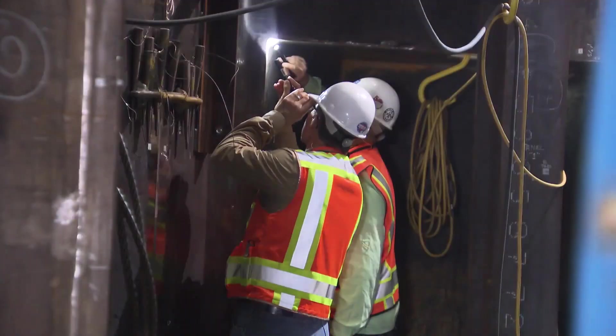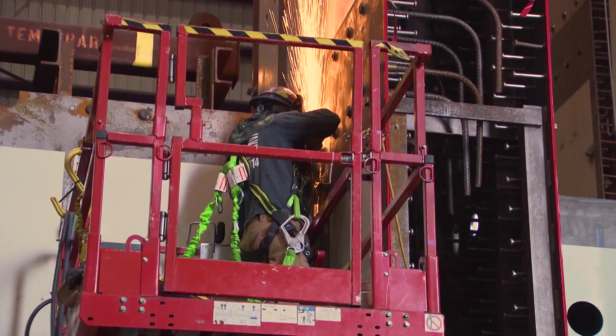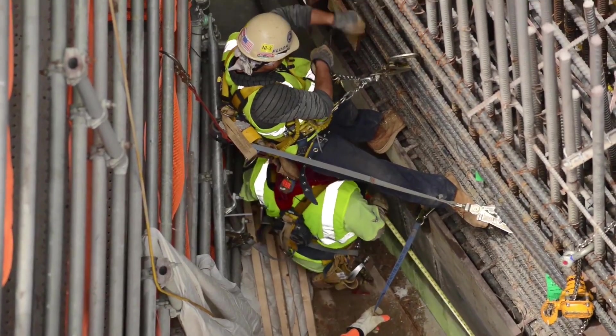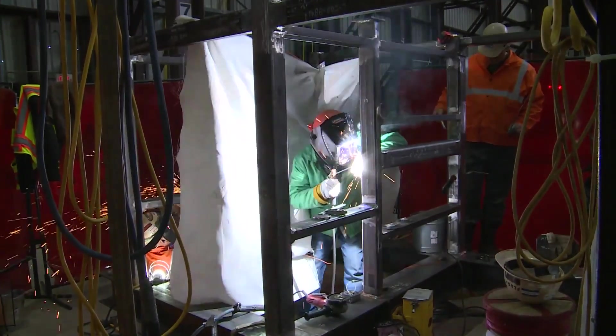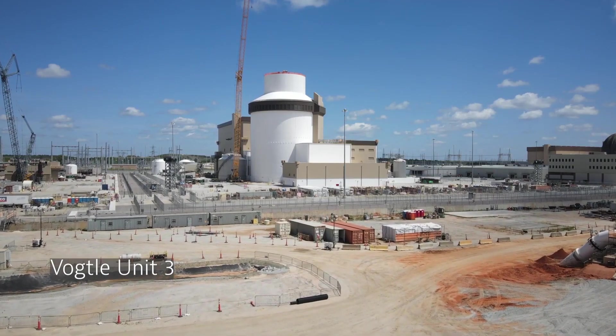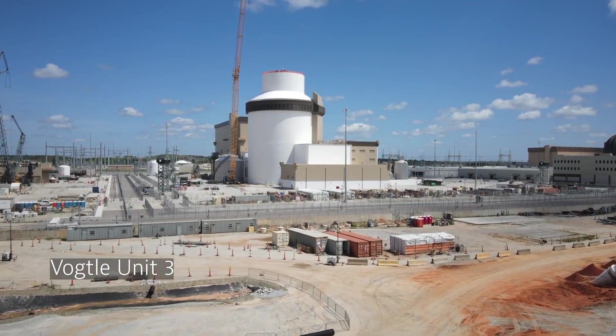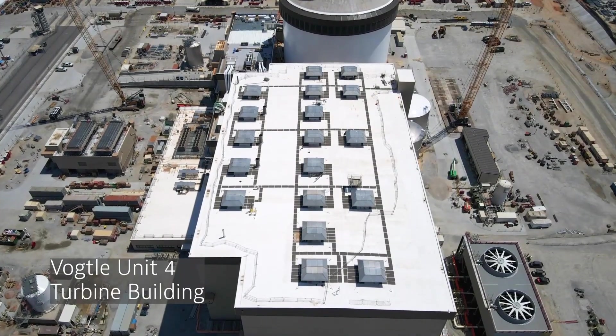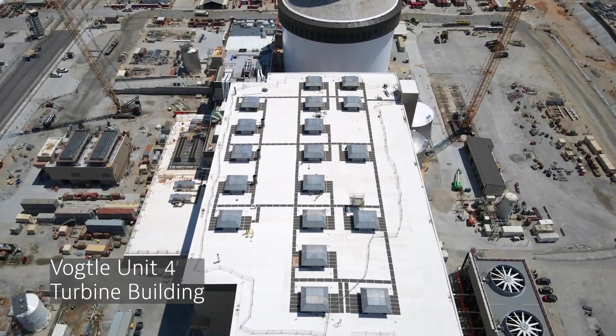The project began in earnest on August 26, 2009, when the Nuclear Regulatory Commission (NRC) granted an early site permit and a limited work authorization. Construction of the new reactor sites was soon underway, with Unit 3 initially scheduled to go online in 2016, followed by Unit 4 in 2017, pending final approval of the combined construction and operating license by the NRC.